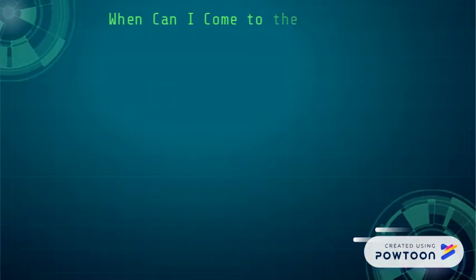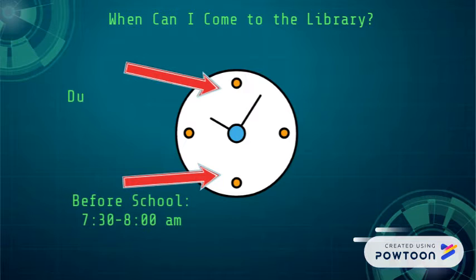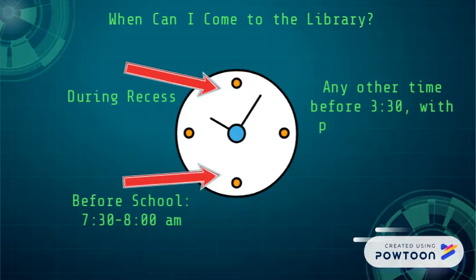When can I come to the library? Before school, between 7:30 and 8 a.m., during recess, or any other time before 3:30 with permission from your teacher.